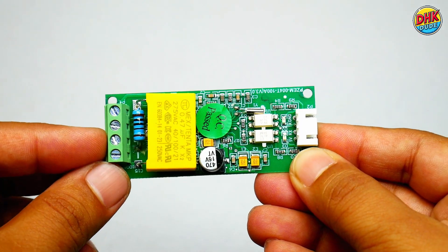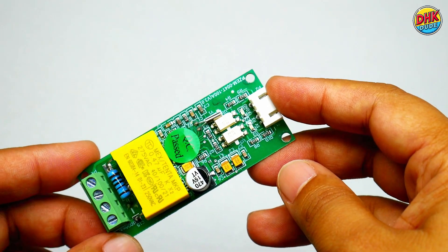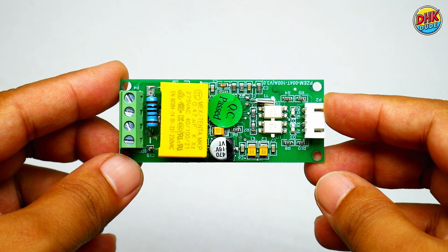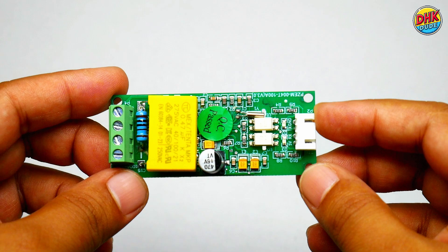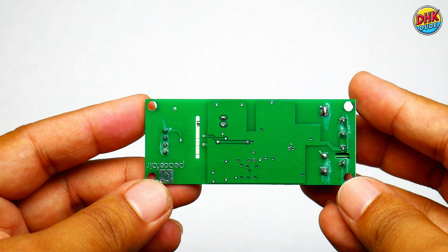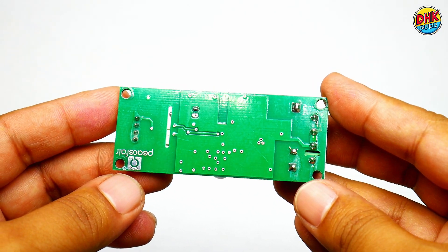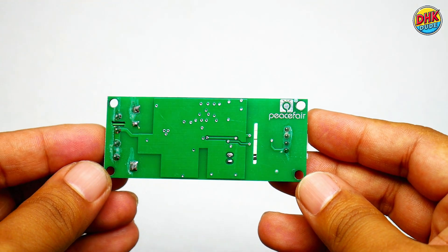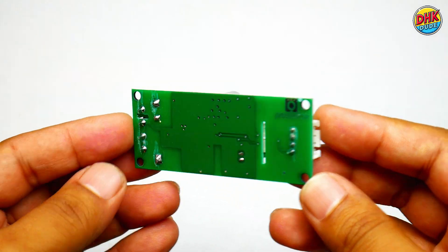On the left side you can connect the load and CT coil, while on the right side you can connect any microcontroller. It can measure voltage from 80 to 260 volt AC and current up to 100 ampere with an external CT coil. It is suitable for both low-power and high-power applications, with cumulative energy monitoring and configurable thresholds for safety — making it an ideal choice for smart energy systems, solar power tracking, or home automation projects.